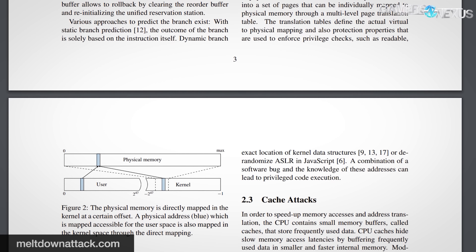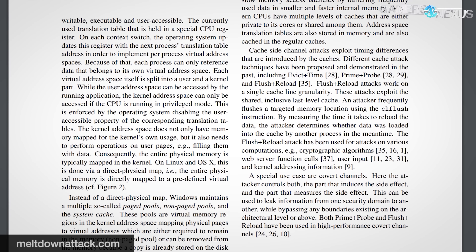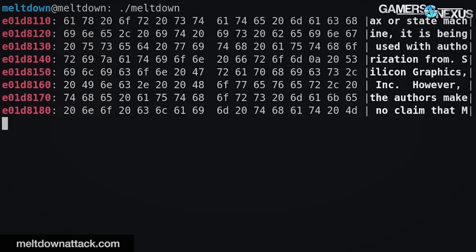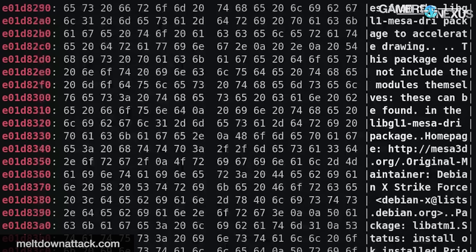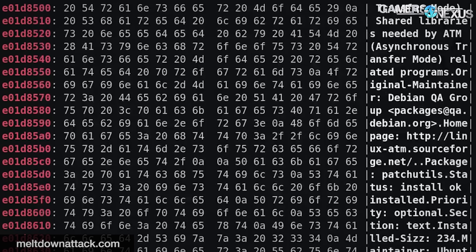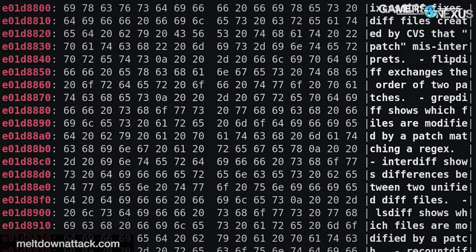Both attacks are capable of intercepting user data that is currently being read, particularly when involving virtual memory allocation. These attacks give access to data stored in memory, which could include passwords, usernames, and other transactions actively being moved between memory and the CPU. This is particularly concerning from an enterprise or server standpoint, as one of the attacks leverages branch prediction exploits to, as a KVM guest, read the memory of the host kernel. This has severe implications for virtual machine users, primarily those who may slice servers into multiple virtualized environments for customer use.